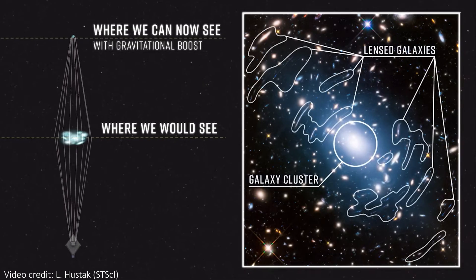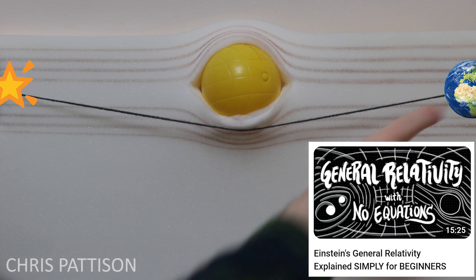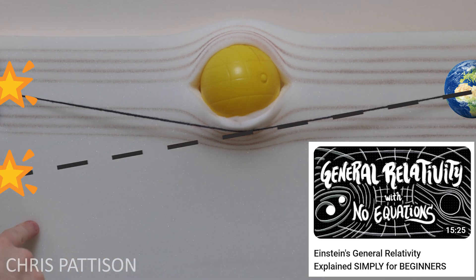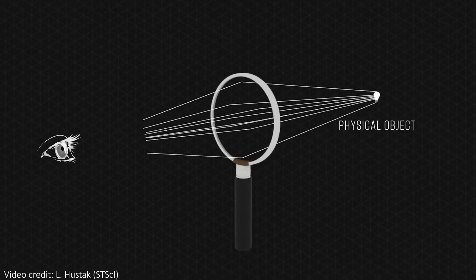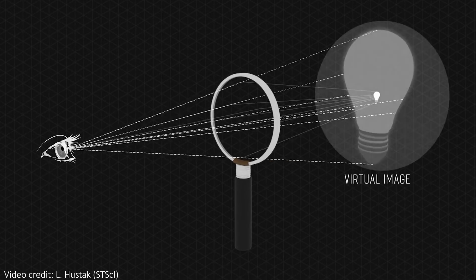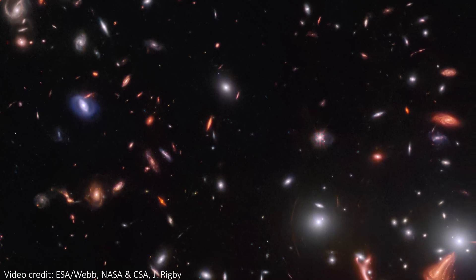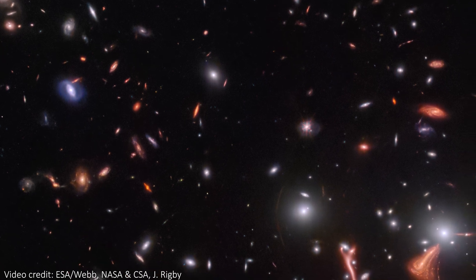I talk more about the details of lensing and do a practical demonstration in another video, so please check it out if you're interested. A neat thing here is that lensing not only bends the light, but it can also magnify it, causing it to be brighter than it would be without the lens. This lets us see galaxies that are more distant than we would otherwise be able to see, meaning that lenses like this are often our window to the most distant objects in the universe.